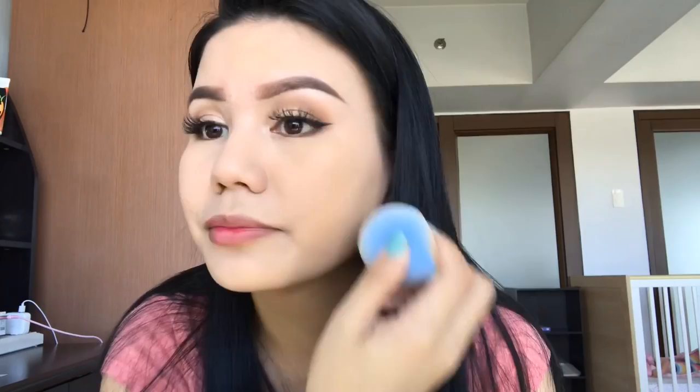When you apply it, do the tap-tap-tap motion — not swiping. Just tap so it gets fully absorbed into the skin. Compared to just liquid foundation on the other half — this side with powder is much better. It covered the red marks, red spots, and even my pimple marks — it covered those too.